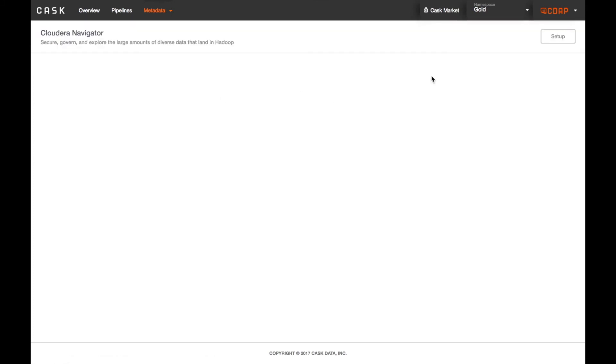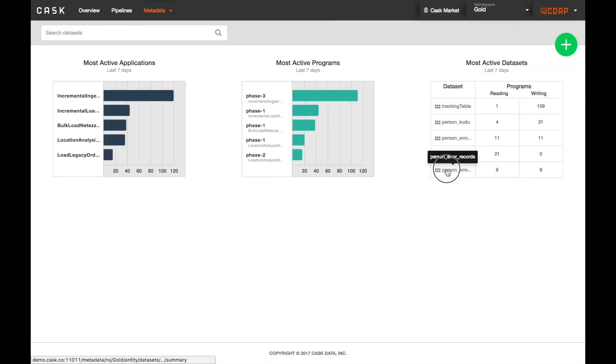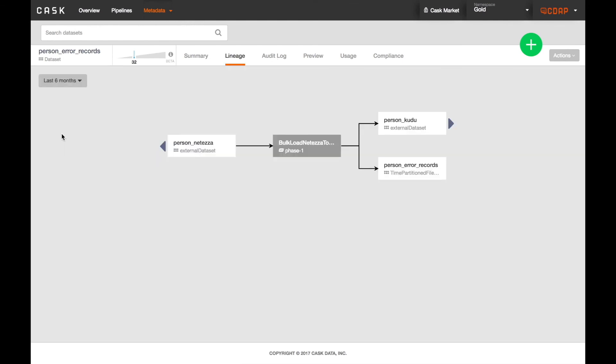CDAP integrates directly with Apache Sentry and Cloudera Navigator, providing a robust set of security controls and sophisticated lineage and governance across your datasets.